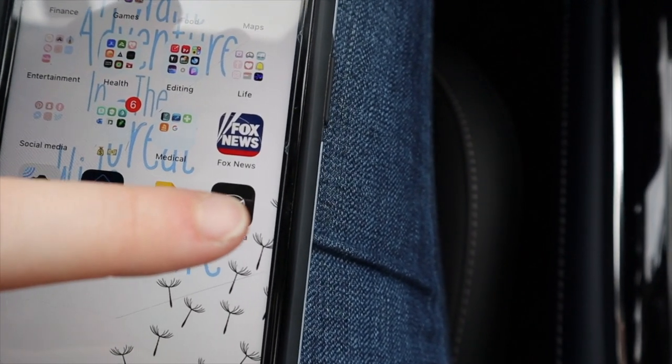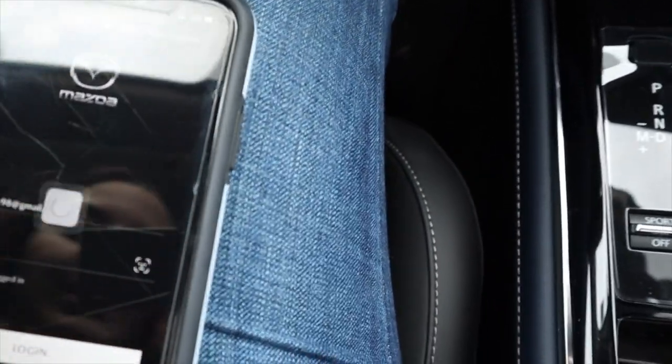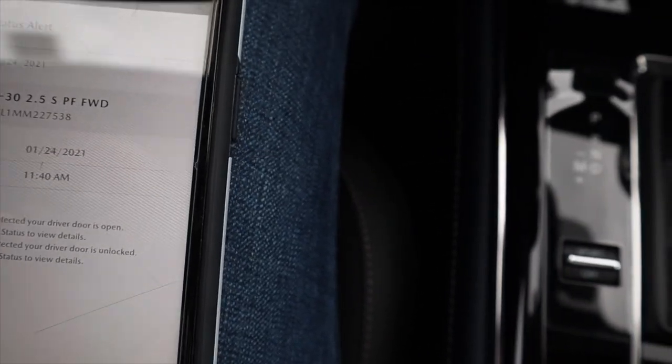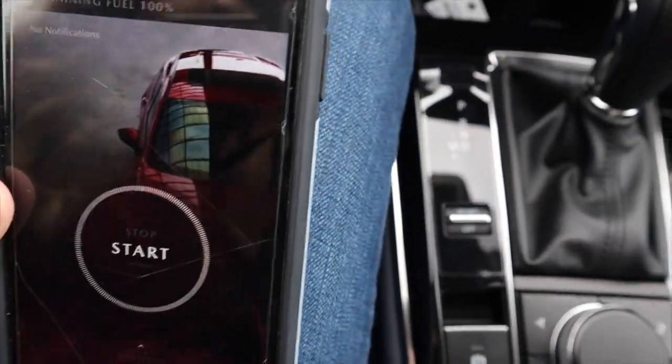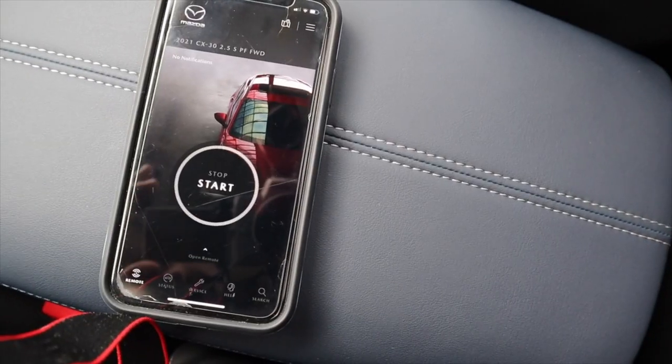One of the coolest features is that you can use the Mazda app — it's called My Mazda. We've got that face ID done. This right here is my car, and I've got a status alert. It says it detected that my door was open, which is awesome — it's a super cool safety feature.